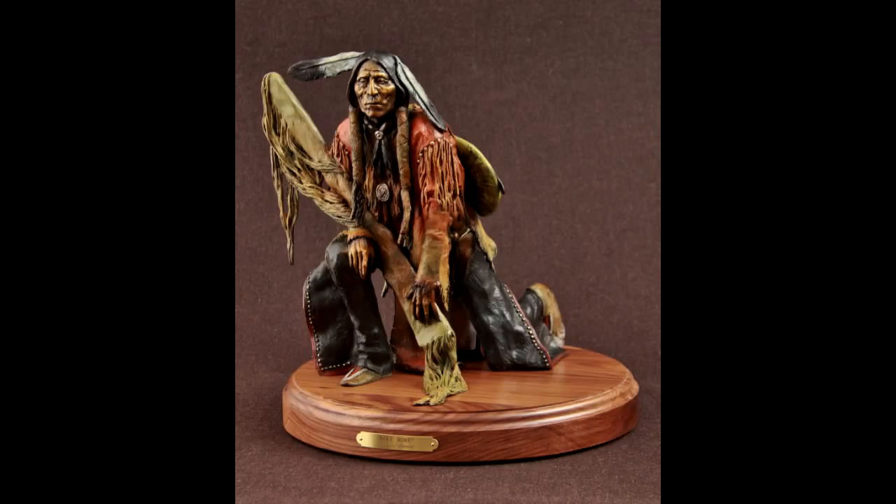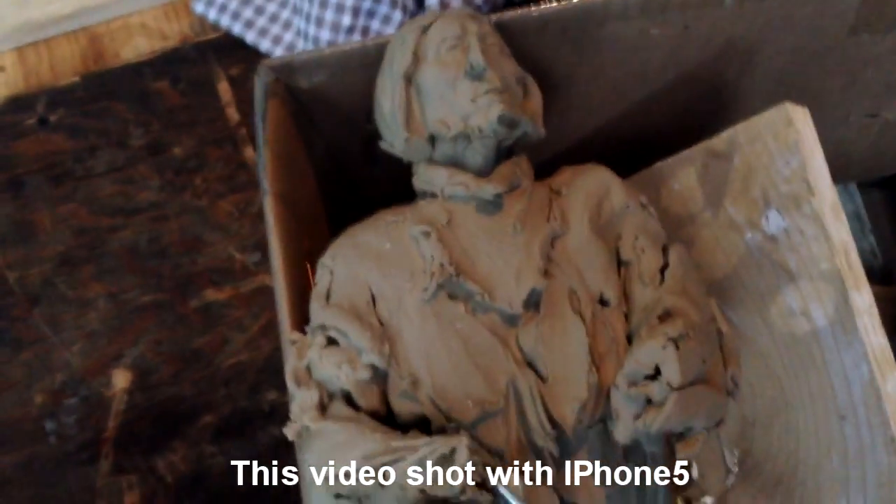I just got back from the foundry yesterday, and this is what happens to the clays that go through the mold making stage. This is what's left of Wolfrobe, the sculpture I did back last year. That's how they take it out of the mold — it gets all bent up, and all this is down the ridgeline here. That's all that's left of that, just all torn up. What I can do is either throw away the clay or take it apart and reuse it.